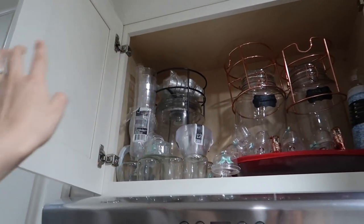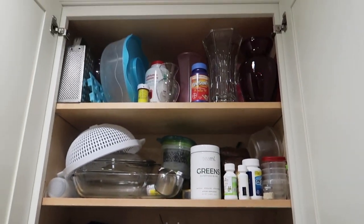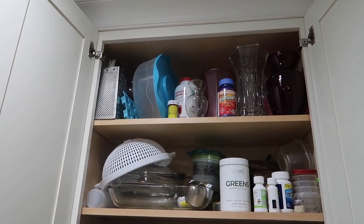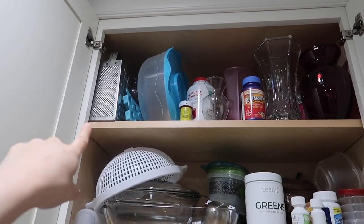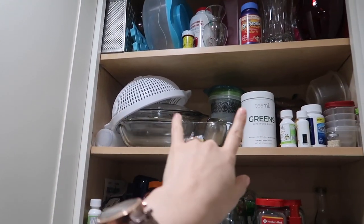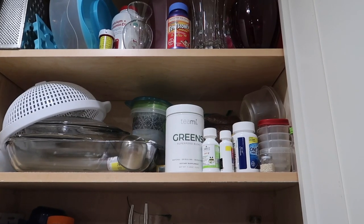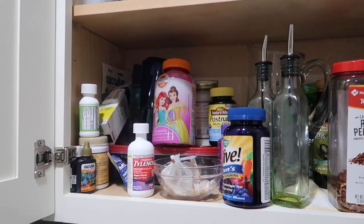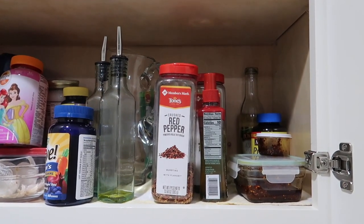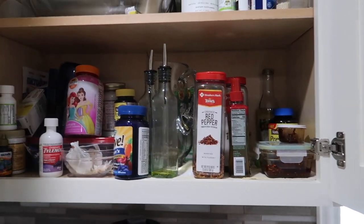In the next cabinet we have a bunch of flower vases I've accumulated over the years, vitamins, medicine, a cake holder, cheese grater, strainer, greens, a few plastic containers I'm slowly getting rid of since I prefer glass, glass pans, more vitamins, and some spices that are too tall for my spice rack. We also have some chili dorado, oil, and vinegar. Yeah, that one's a mess.